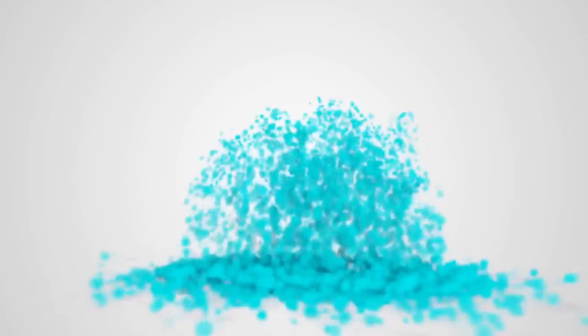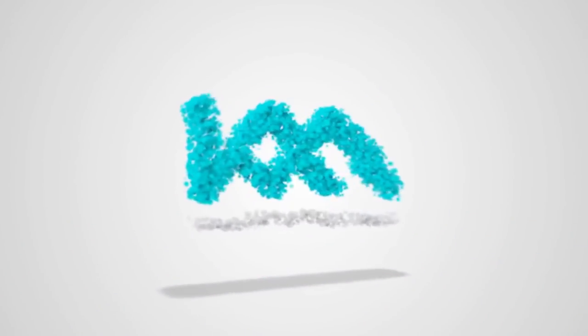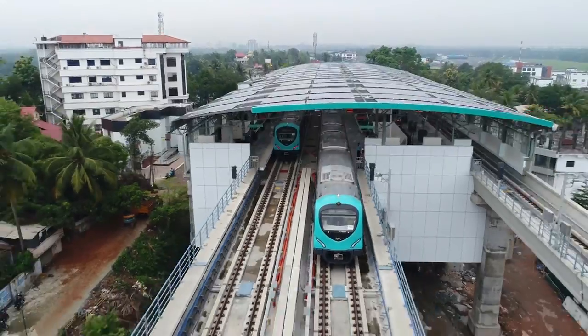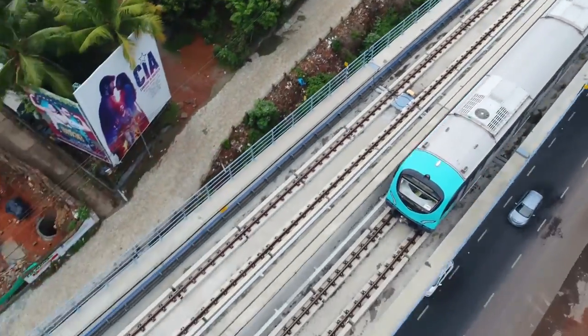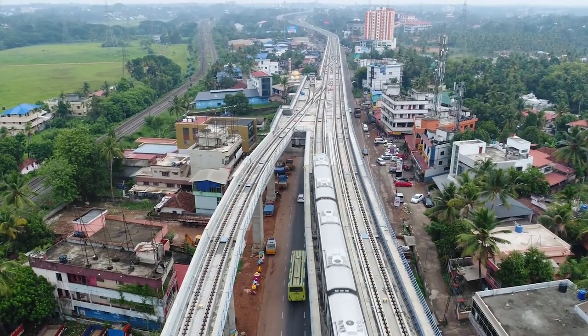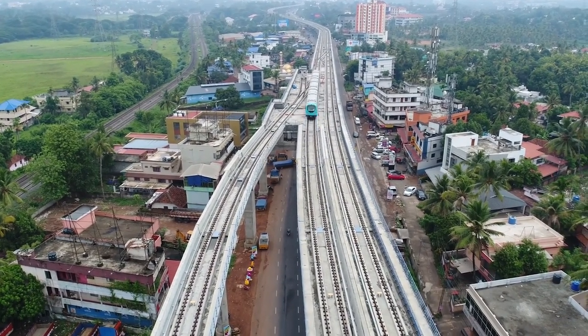In India, Kochi Metro Rail Corporation is the first metro rail company commissioned with CBTC technology. The first phase commissioned is 13.4 kilometers with 11 stations. The main objective of CBTC is to increase capacity by reducing the time interval, that is headway.